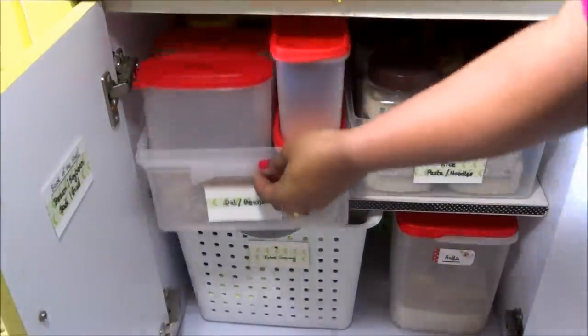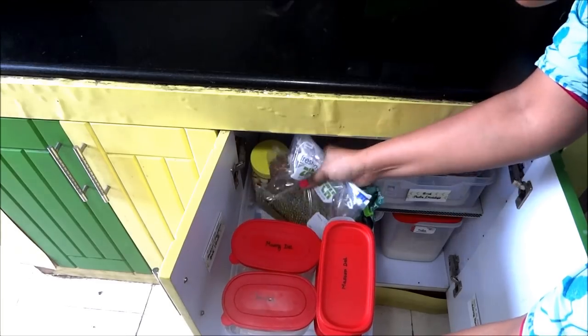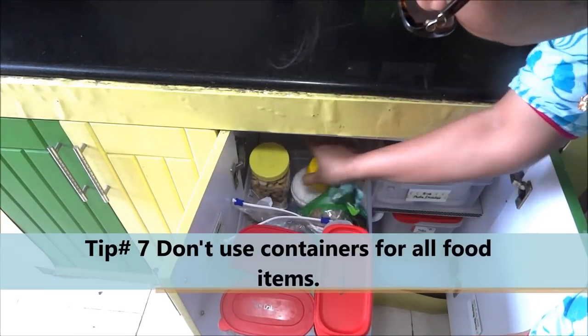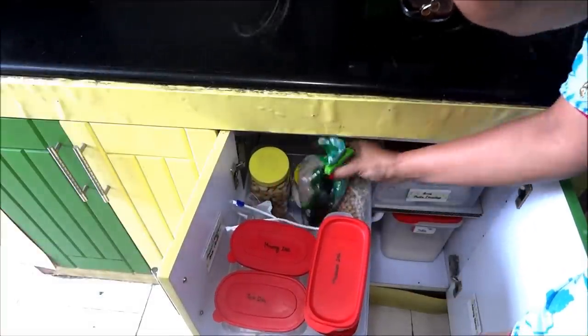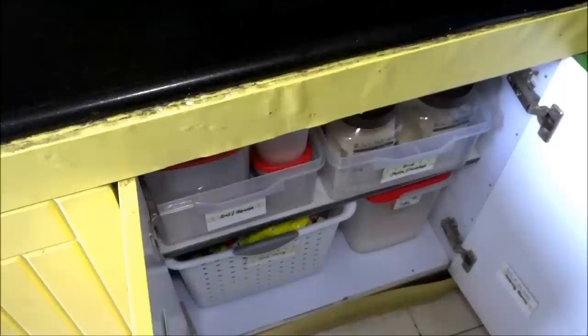In this first basket I have kept dal, beans etc. — basically all the protein category. Tip number seven: don't use containers for all food items; rather you can use ziplock bags or keep items in their own packets for storage. This way you will be able to solve the small space problem.